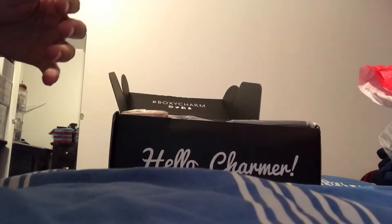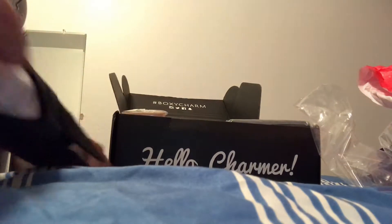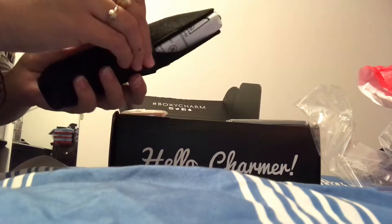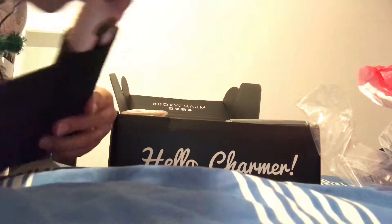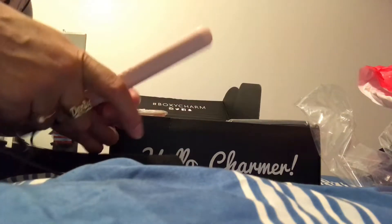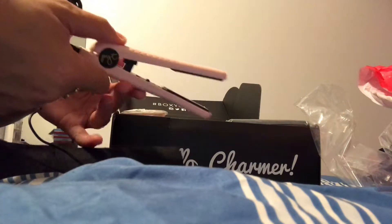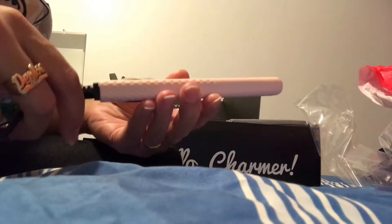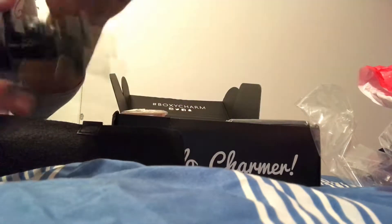So this is the PYT hair straightener. Last time I didn't open it, but this is what it looks like — it's very small and comes in this little pouch. I was very happy because I got the pink one. My hair is mid-length, so I don't see myself using this to straighten my whole hair, but maybe for baby hairs since I have frizzy hair and that's always a problem for me.